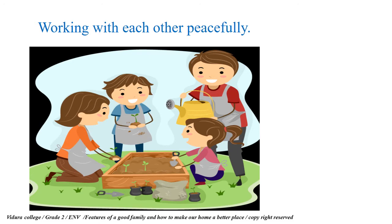The first feature is working with each other peacefully. Look at the picture — they are preparing a flower bed. The father, mother, sister, and brother are all working together happily as one team. There will not be any arguments among them, and then they all can complete the work successfully.